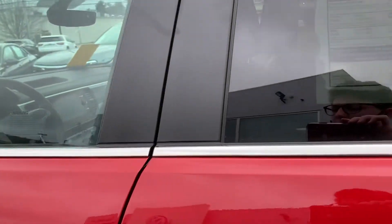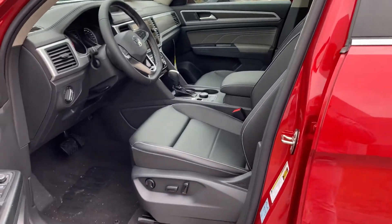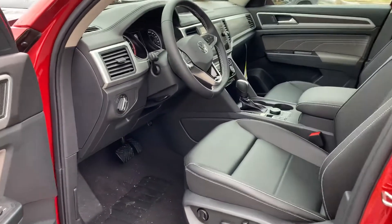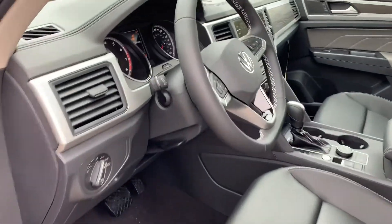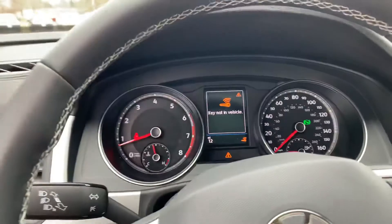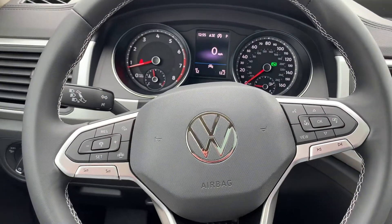Moving up front, this tight black leatherette on these seats — power driver front seat. You're also going to have white stitching along the steering wheel, and you do have the new Volkswagen emblem.